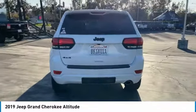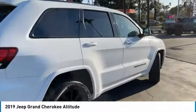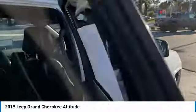Aluminum wheels, heated side mirrors, traction control, daytime running lights, remote keyless entry, fog lights, mirror memory, headlights auto-off, navigation system, backup camera.